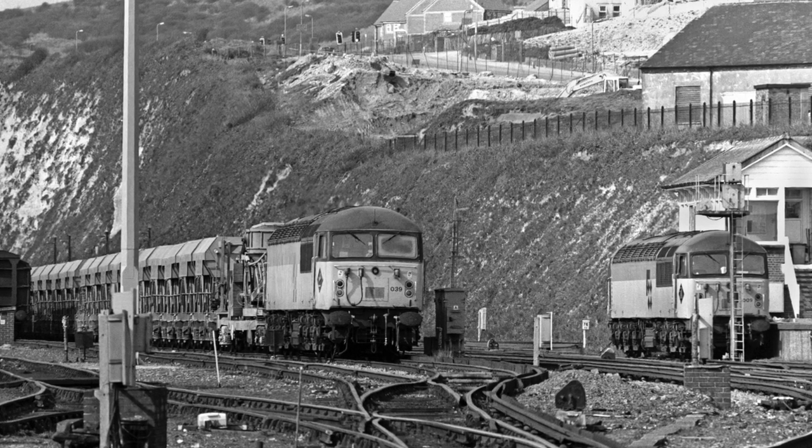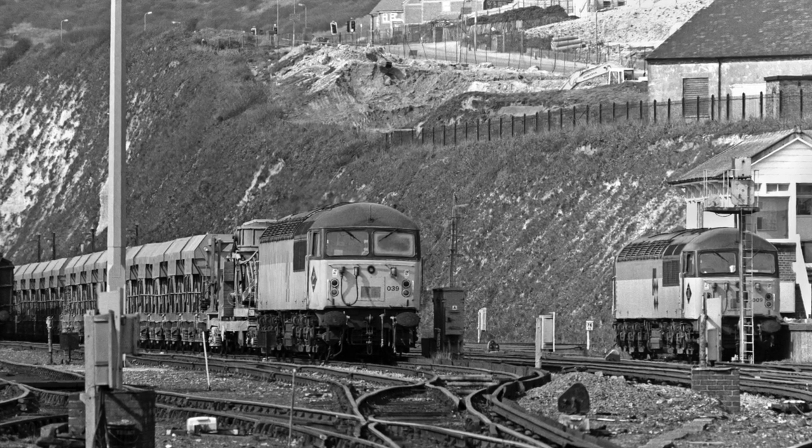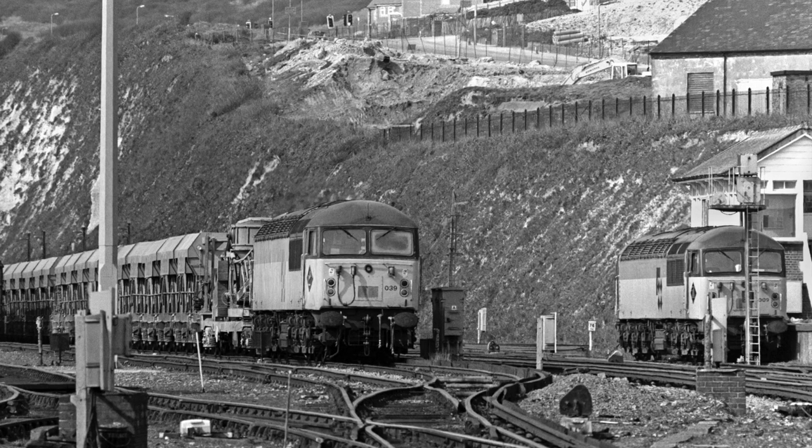Viewed from the east end of the yard, a pair of Class 56s are seen engaged on engineering duties on the 5th of April 1992.